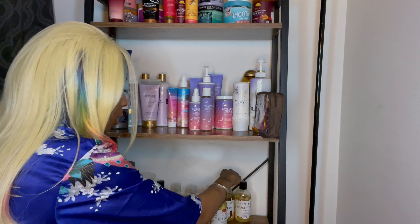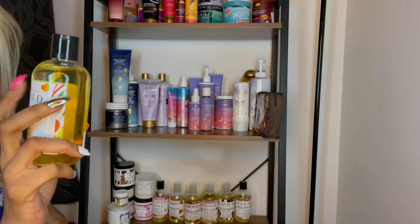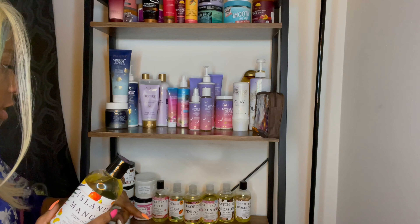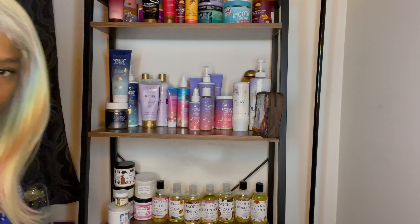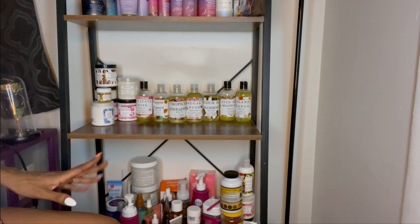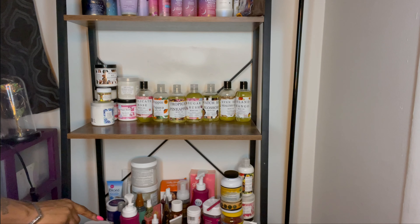Then this one is my Island Mango — notice this one's not open because I have two of some of them. The Sugar Rush isn't open either because I already have one open in the bathroom. Moving on down — it's a little junky down here, don't mind that. This is kind of like my junk shelf. I got the Billit — I use this one and this one. I was really scared to try it because a lot of people get burns, but the Billit had a lot better reviews.